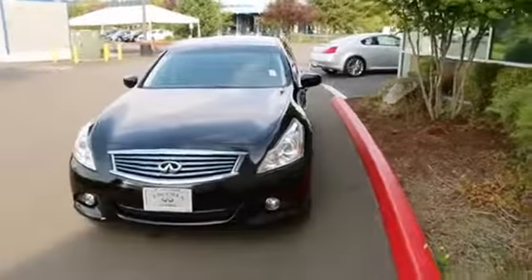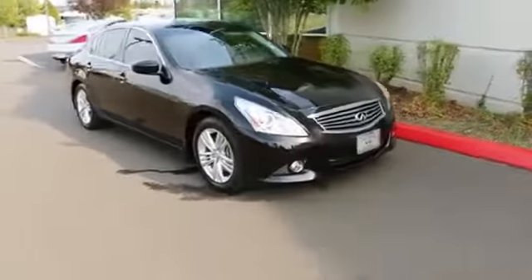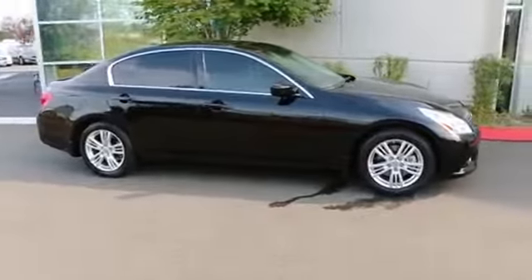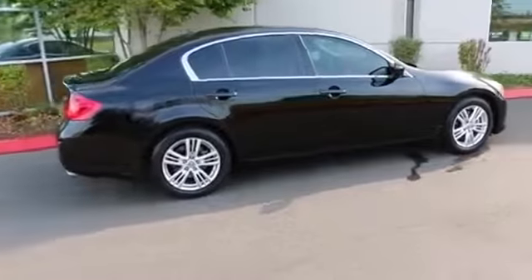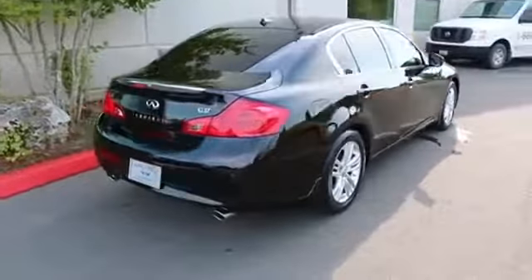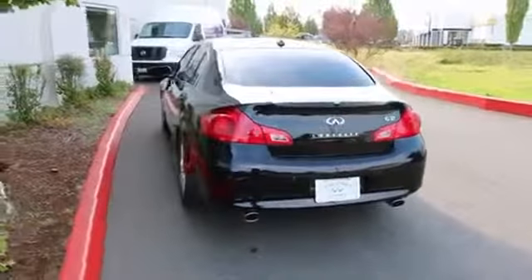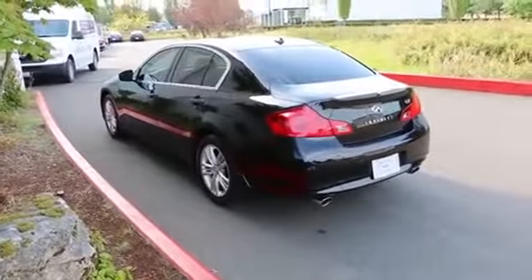One beautiful automobile. It has that Infinity certified pre-owned certification, and at the time of making this video we have a bunch of G sedans in stock — we just acquired a bunch of off-leased ones, many of them certified pre-owned. So if this isn't exactly what you're looking for, give us a call, visit our website at infinityoftacoma.com, take a look at our inventory, and you can see everything we have in stock. Thank you so much for watching, and hopefully we'll see you in our store very soon. Have a wonderful day.